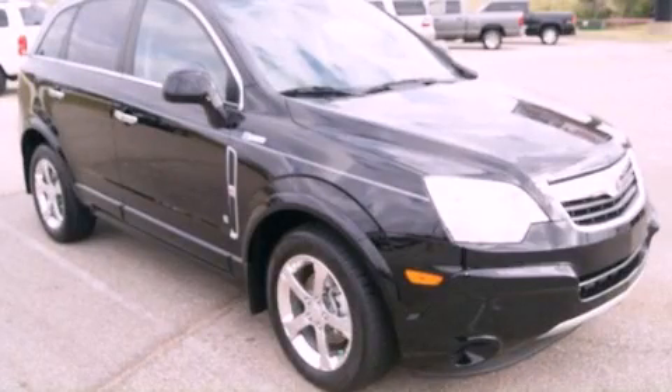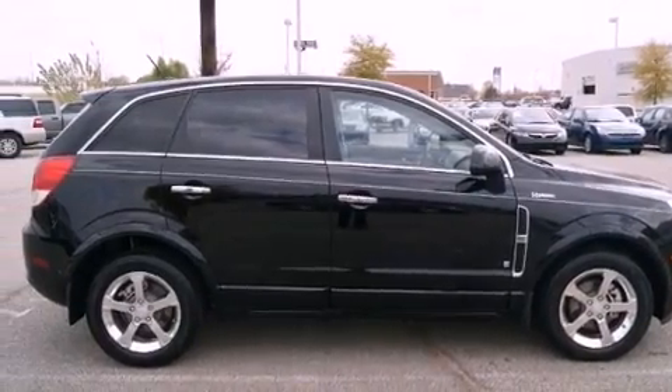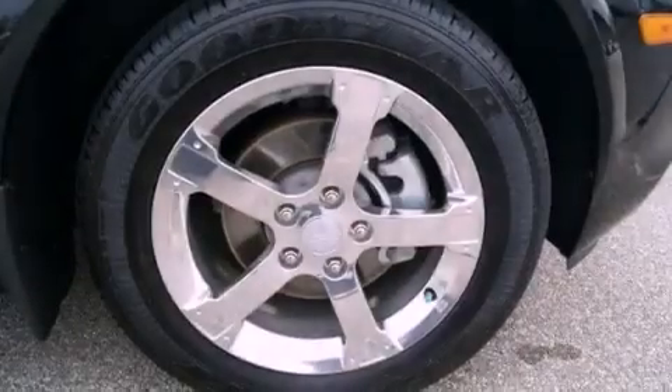This is a 2009 Saturn Vue, a car-like ride in space like an SUV. It has a 2.4-liter four-cylinder engine and an automatic transmission.